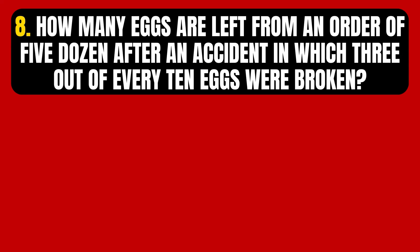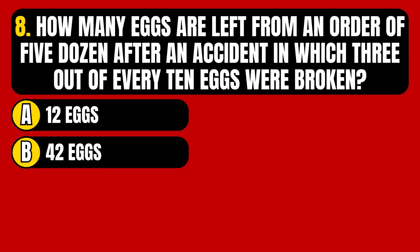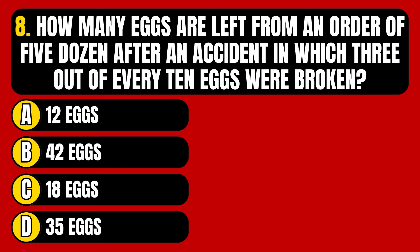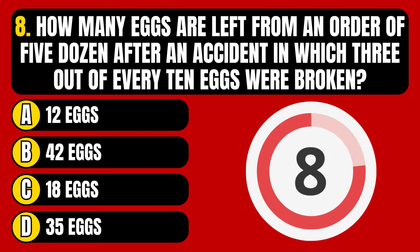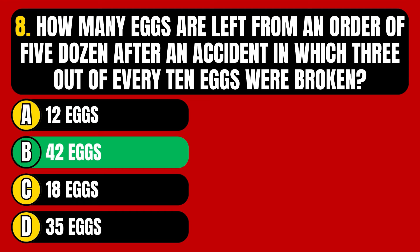Question number 8. How many eggs are left from an order of 5 dozen after an accident in which 3 out of every 10 eggs were broken? Option A, 12 eggs. Option B, 42 eggs. Option C, 18 eggs. Option D, 35 eggs. The correct answer is Option B, 42 eggs.